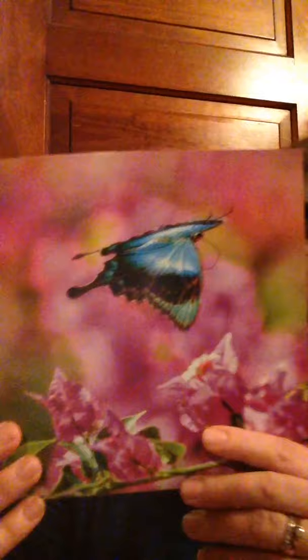Flying By. Look! What's flying by? It's a butterfly. This butterfly is blue. A butterfly has four wings. Soft, colorful scales cover them — cover their wings.